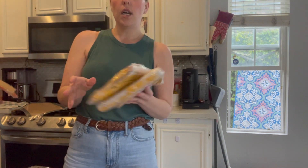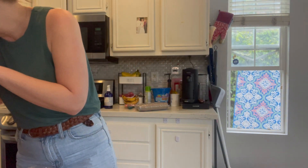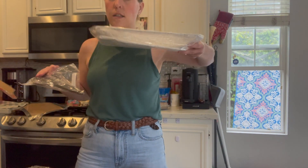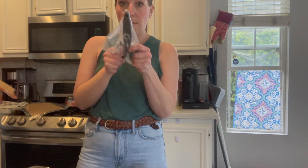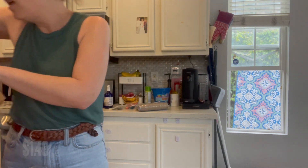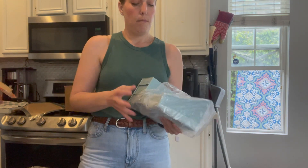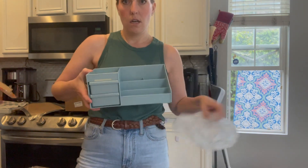I got some more of those organizer totes — you guys can totally guess what I'm going to be doing this weekend. Another tote, some kitchen scissors, and another tote organizer in a different color. Why not?